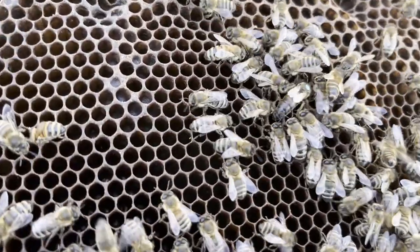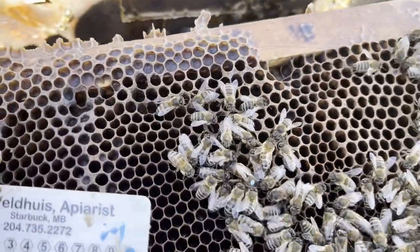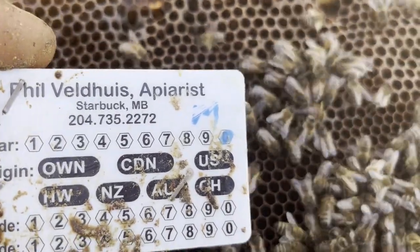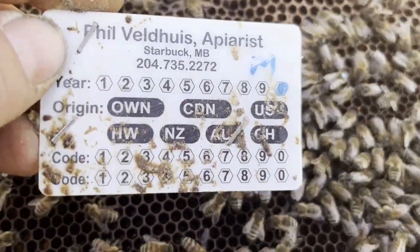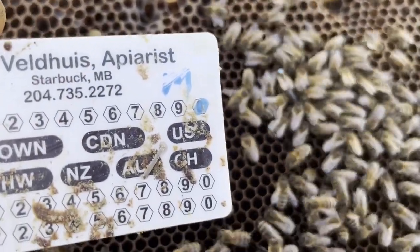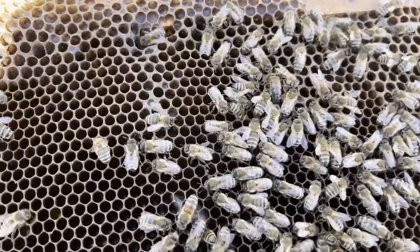That corresponds to this tag, also marked in blue. She was installed in the summer of 2020, so she's now in her third year of production.